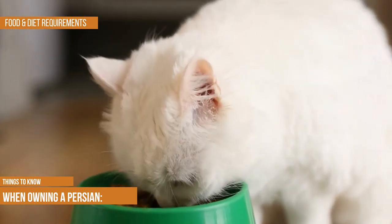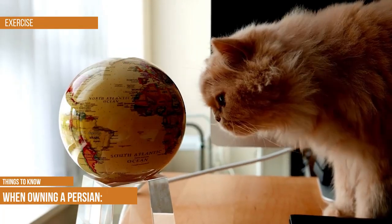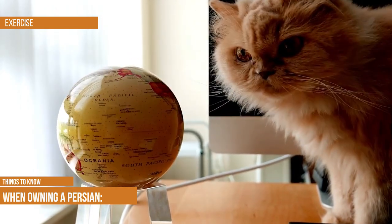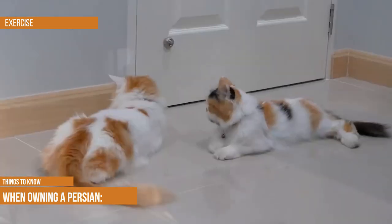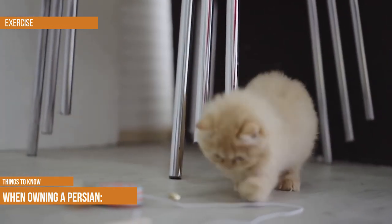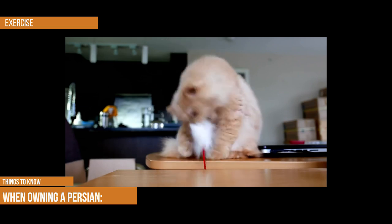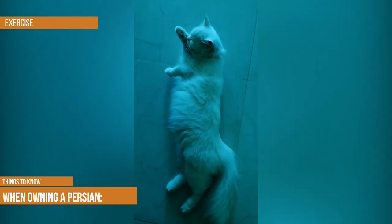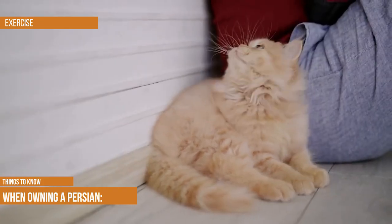Coaching your Persian to exercise may take some effort, especially once they reach adulthood, as their energy levels are firmly on the mellow end of the scale. Take advantage of their desire for your company by choosing interactive toys like teaser wands to keep them active and strengthen your bond. Note that the flat faces of many Persians can cause breathing difficulties, so watch them carefully for any issues during playtime.